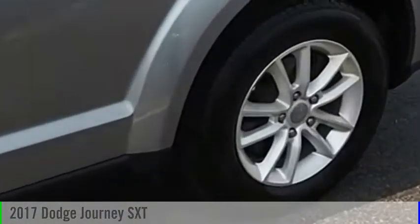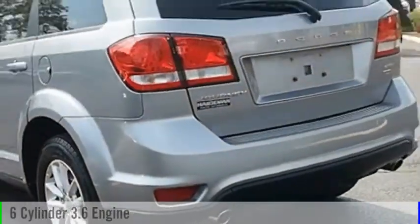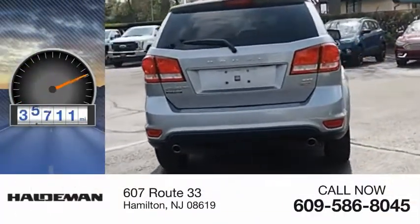2017 Journey. This vehicle is powered by a front-wheel drive, six-cylinder, 3.6 liter engine. This vehicle has less than 40,000 miles.